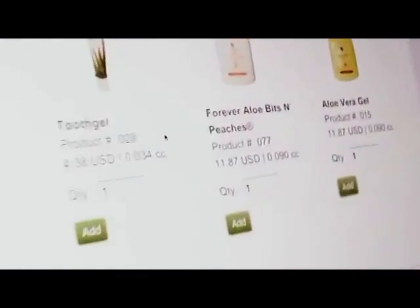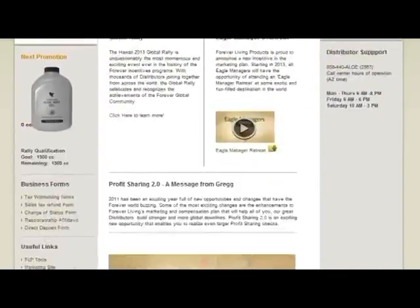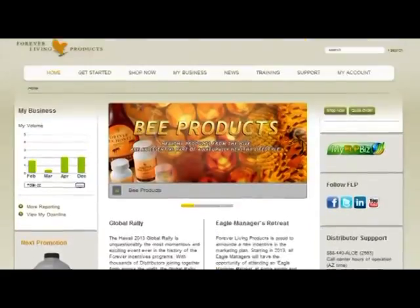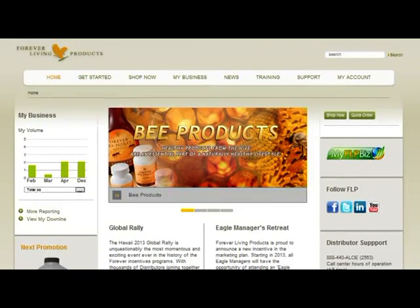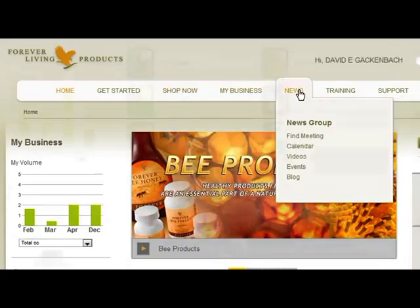This enhanced site is a result of months of collaboration with our distributors, top leaders throughout the world, and a world-class design firm based in California — all who had one very important goal in mind: to improve your online experience as a distributor.